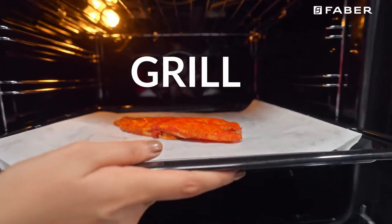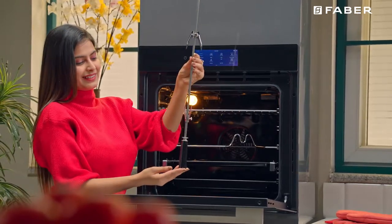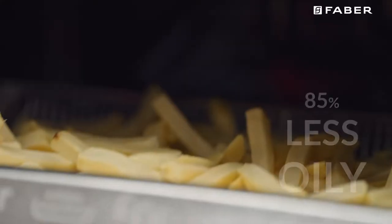You can bake, grill, roast, and ferment. It also has a rotisserie for spit roasting for the perfect grill, and an air fryer for adding magical crunch to your fries without the oil.